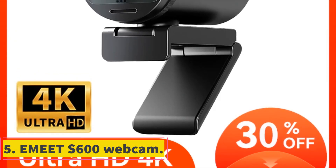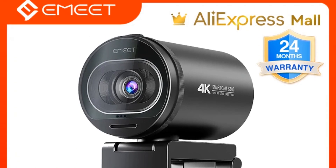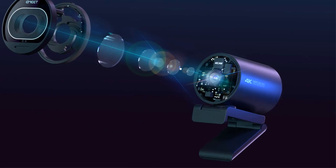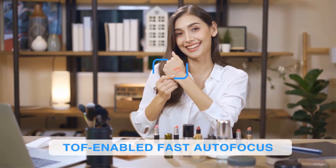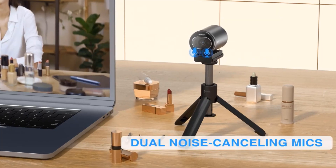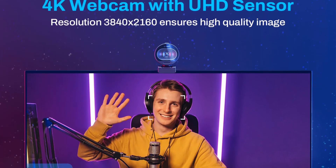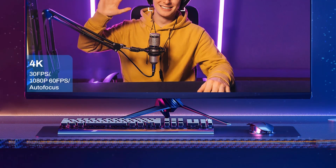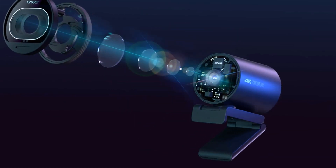Number 5: Emeet S600 Webcam. The Emeet 4K Webcam S600 is the latest offering from the brand, featuring a high-quality UHD sensor with a resolution of 3840x2160 for crisp and clear images. With ultra-smooth streaming at 60fps, this webcam captures every detail without lag. The innovative TOF autofocus technology ensures quick and precise focusing in just 300ms. Equipped with dual noise-canceling microphones, the webcam effectively picks up sound while reducing ambient noise, and offers two exclusive modes for versatile framing along with a rotatable privacy cover.